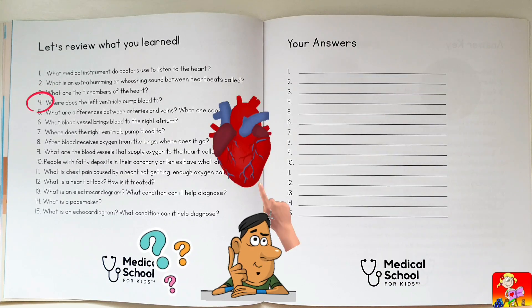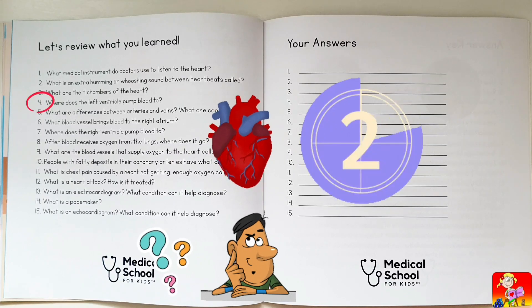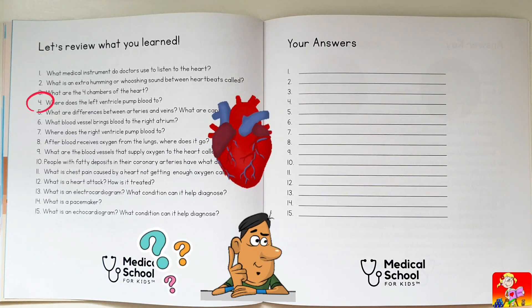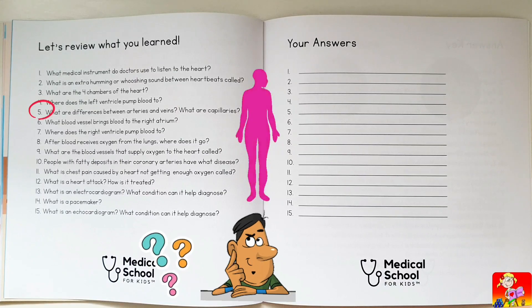Where does the left ventricle pump blood to? To the rest of the body through the aorta, the largest artery in the body.